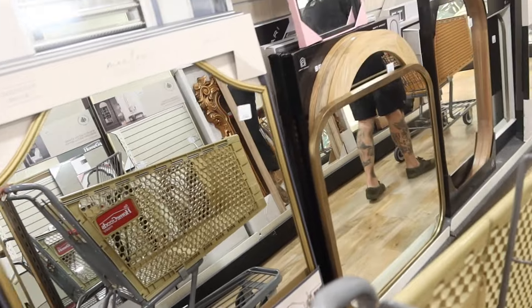We're in the mirrors section. This one's nice — it's $100. This one's pretty cool too, but I don't want anything gold. That's the issue.